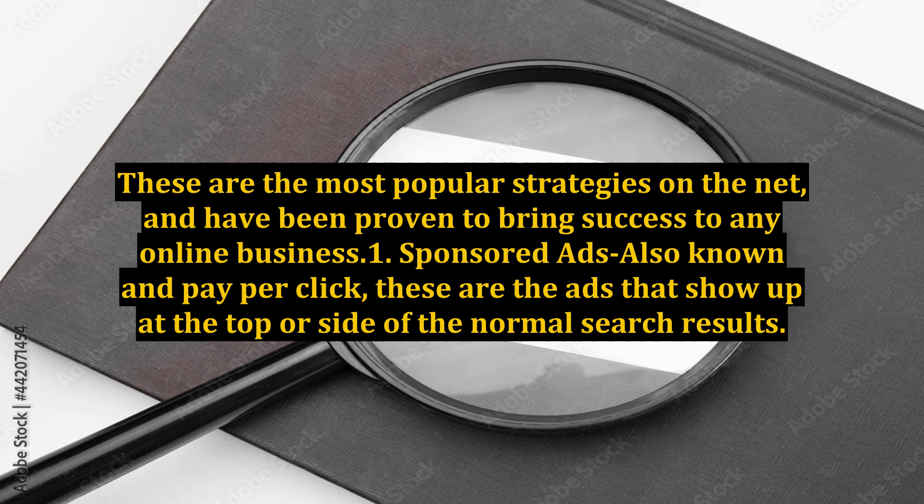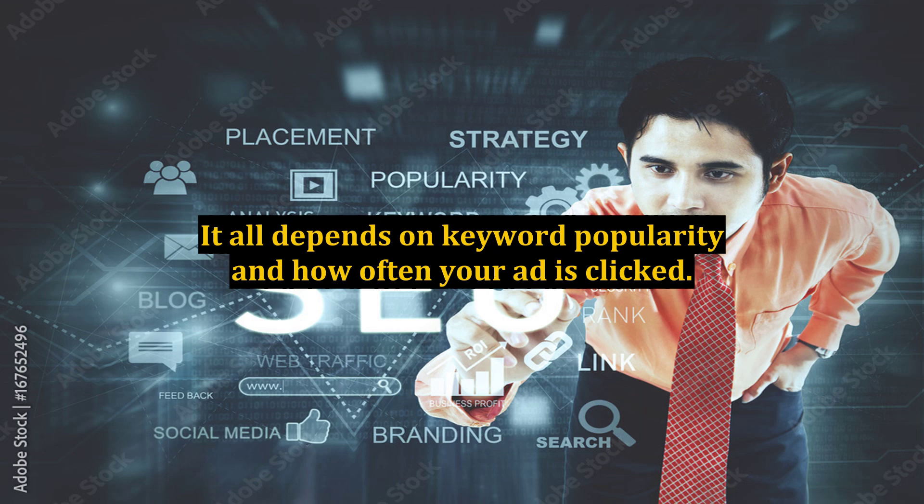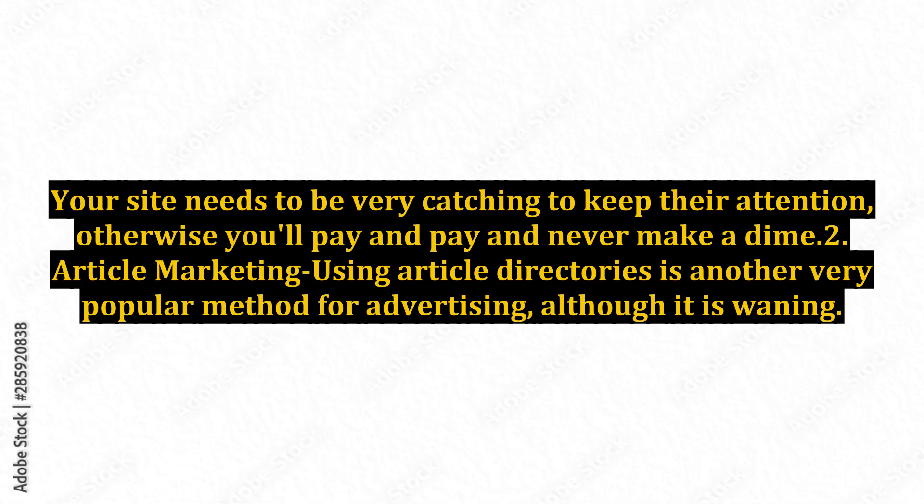Sponsored ads, also known as pay-per-click, are the ads that show up at the top or side of the normal search results. These ads may or may not be expensive — it all depends on keyword popularity and how often your ad is clicked. The important thing to remember is that sponsored advertising only gets people to your site. Your site needs to be very catching to keep their attention, otherwise you'll pay and pay and never make a dime.